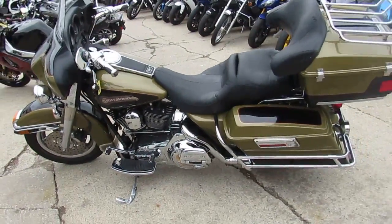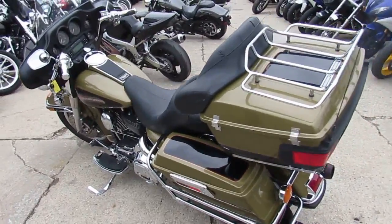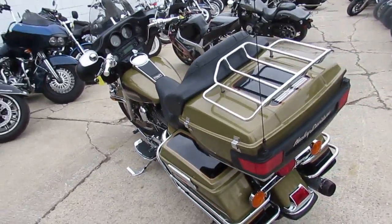Hey guys, it's ApprovalPowerSports.com here. We've got over 250 used Harley-Davidsons in our showroom for sale. Today I'm going to show you this one.